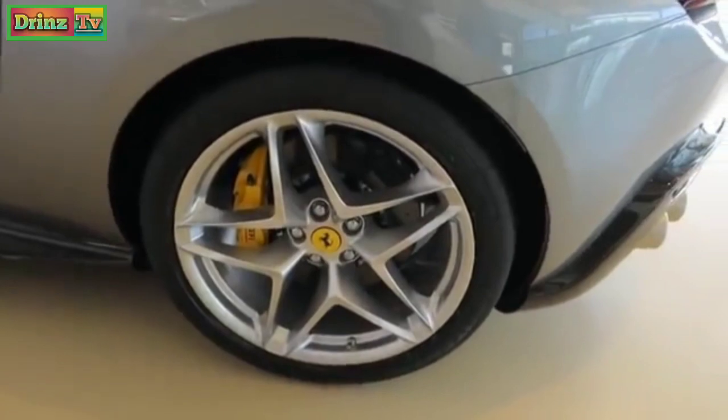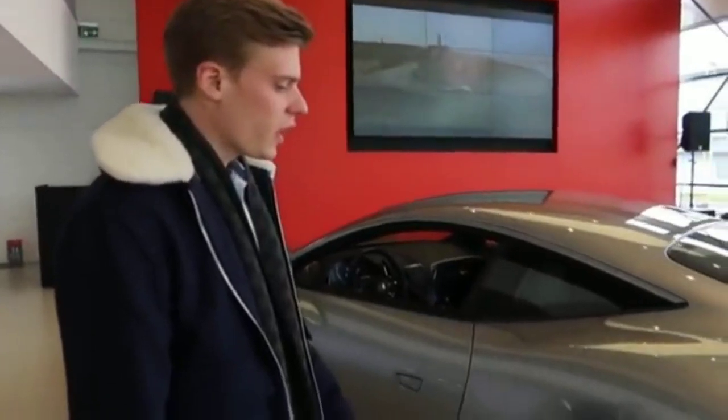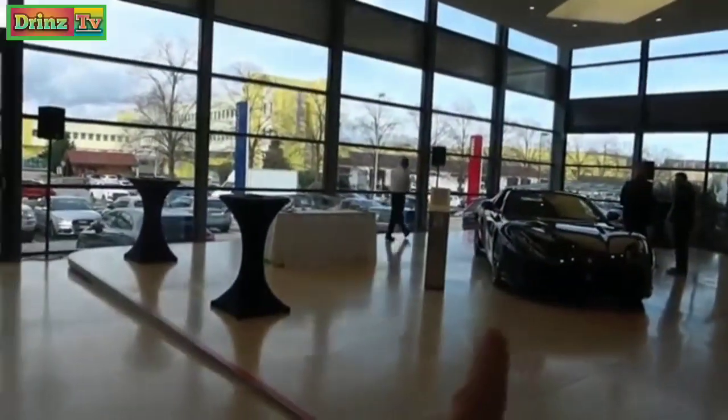It comes standard with carbon ceramic brakes — this one has the yellow brake calipers. The car has a twin turbo V8, 620 horsepower, 0-60 in 3.4 seconds. So it is a GT but also very, very quick. It's not a supercar — that's the new SF90 — but the GTS is seriously fast.